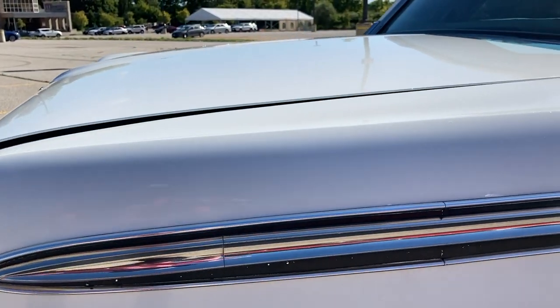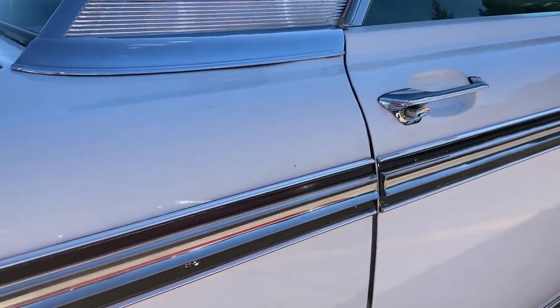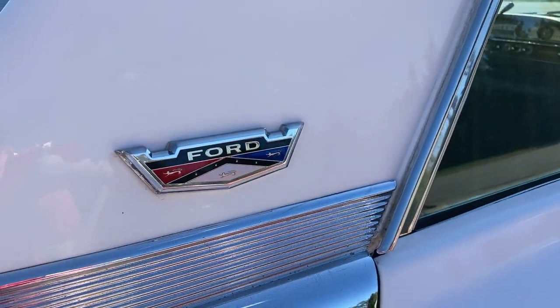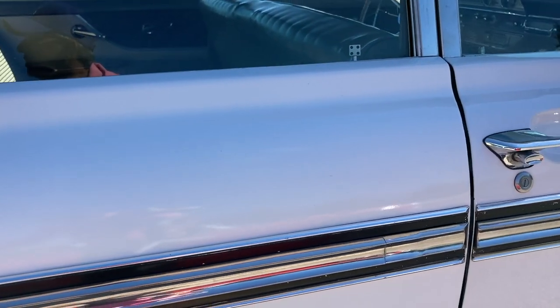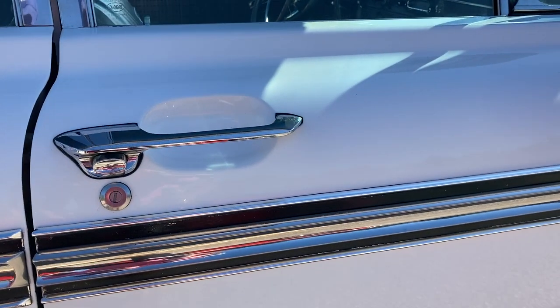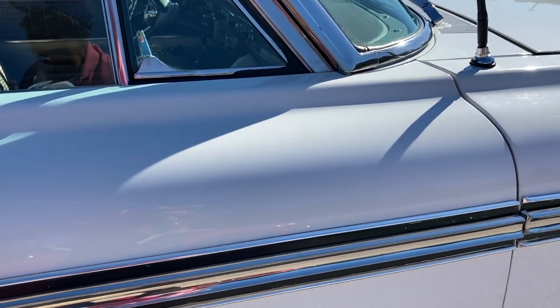How big is the engine on this thing? It's a 352, which was an optional engine with the Cruis-O-Matic — the Cruis-O-Matic was also an option. Is the Cruis-O-Matic different than a regular automatic? There were different transmissions you could get: a Ford-O-Matic, Cruis-O-Matic — different gear levels, like a three-speed type of thing. And that's a factory option.